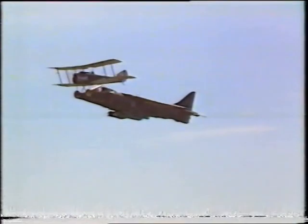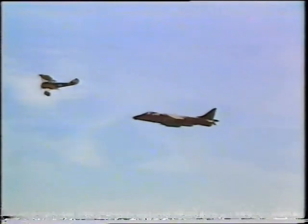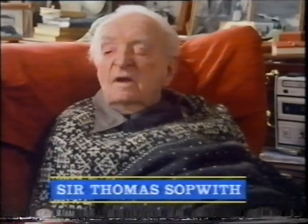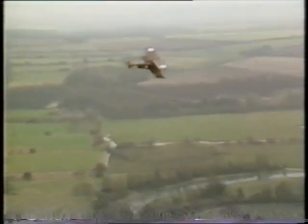The Pup was a pre-Camel. It was a dear little machine with an 80 horsepower engine, and as a flying machine, it was a sort of machine you could give to anybody and he couldn't hurt himself. It did everything you wanted it to do. It had no tricks and no vices.